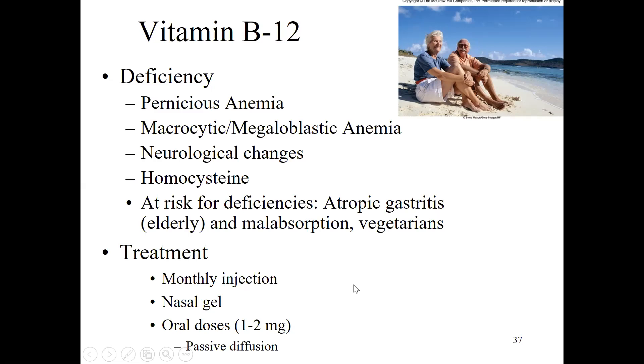In terms of treatment, we have to be creative with B12 especially when the problem is poor absorption. You can consume all the B12 you want, but if you can't absorb it, it won't get into the bloodstream. That's why B12 injections exist — putting it directly into the bloodstream bypasses absorption. You can also get B12 through a nasal gel, or take very high oral doses, since at really high doses you'll absorb some via passive diffusion, overcoming problems with stomach acid or intrinsic factor.